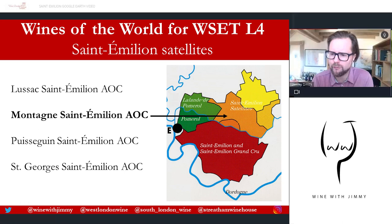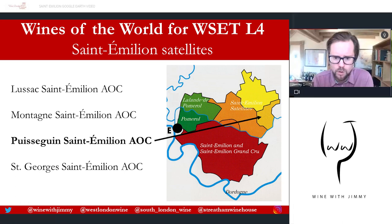Below that we have Montagne-Saint-Émilion, which is the largest of all the satellites, with about 1,550 hectares under vine and around 220 growers — quite a significant amount in this area.